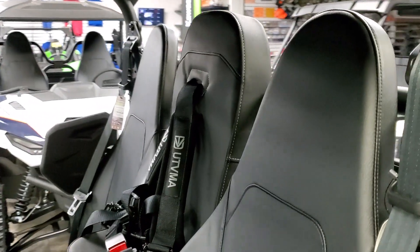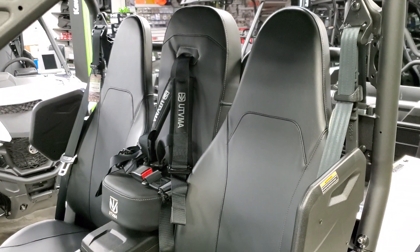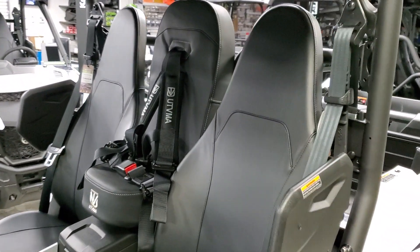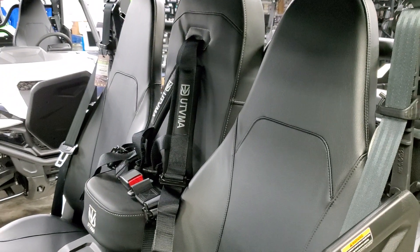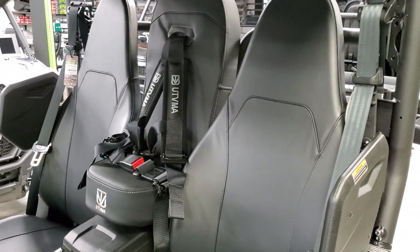For example, we're going to be able to put a bench seat in the back of an R Max 4 — more info to come on that. They also have different bags, camp chairs that actually attach to the roll cage, and much more.